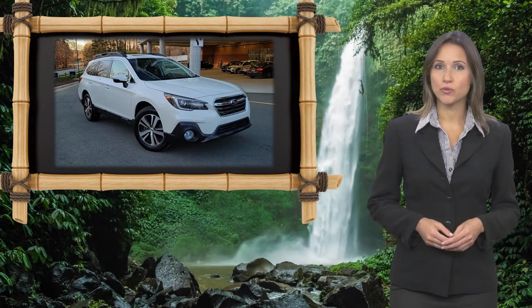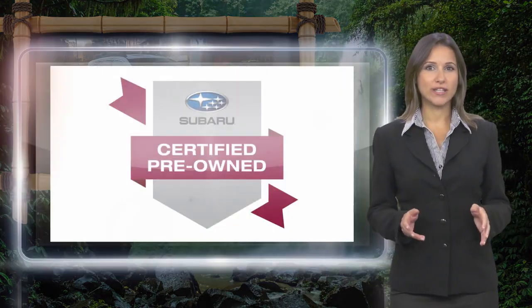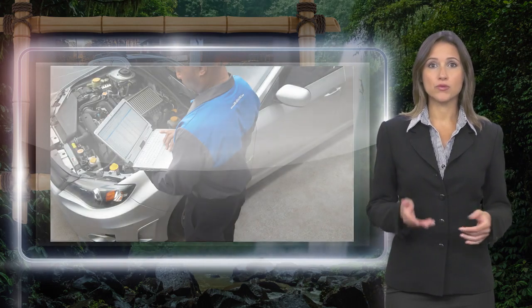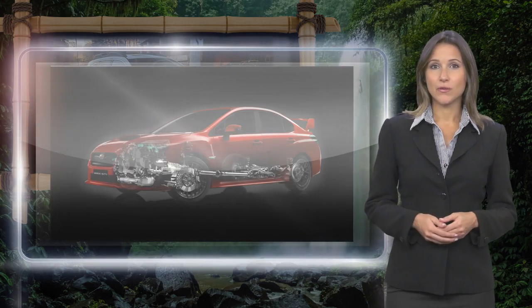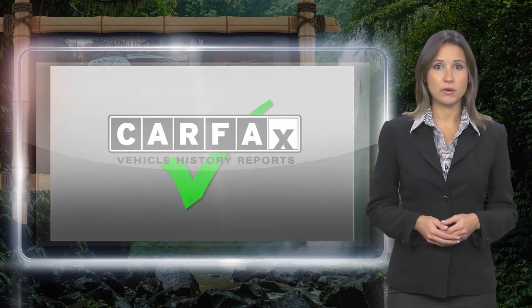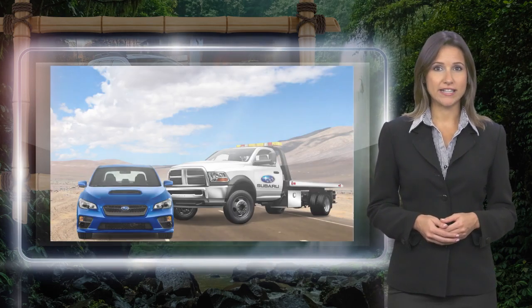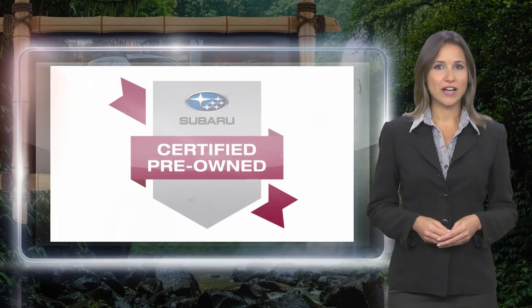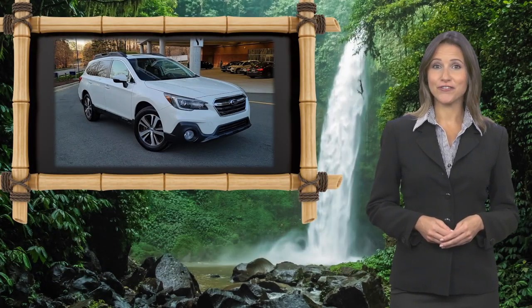Every certified pre-owned Subaru gets a stringent multipoint safety inspection. Anything that doesn't meet our high standards is repaired or replaced. With a complimentary Carfax history report and 24-7 roadside assistance, there's no reason not to buy. Subaru certified pre-owned vehicles, ready for new adventures.